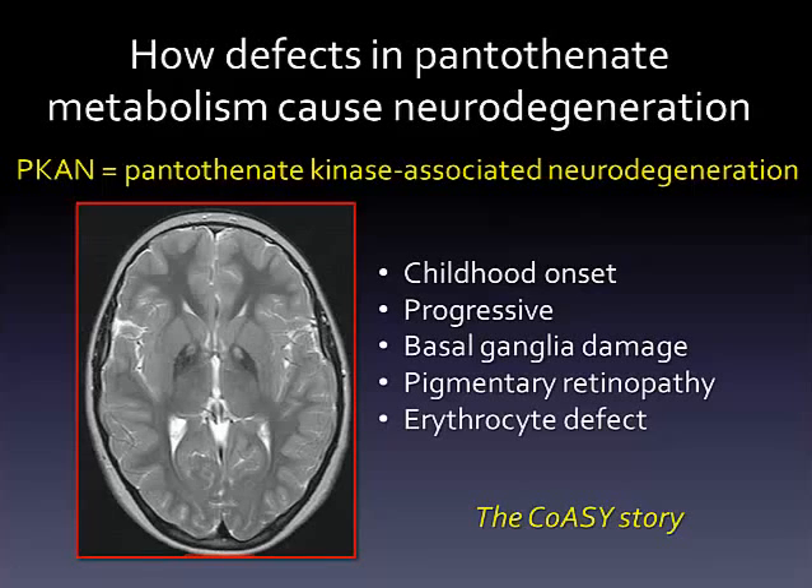We don't yet know the full answer to the question of how defects in pantothenate metabolism cause neurodegeneration. Pantothenate, or vitamin B5, forms the molecular backbone of coenzyme A.